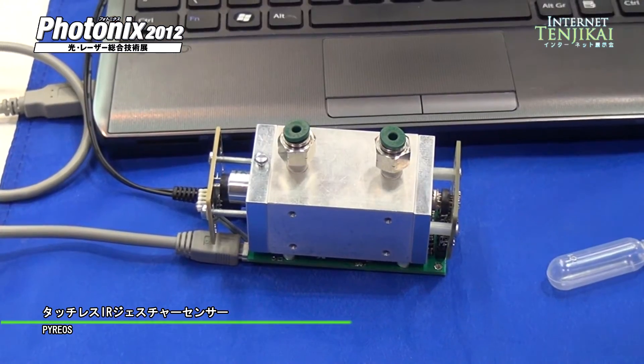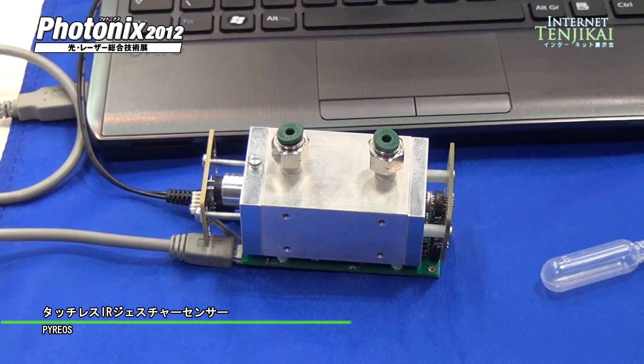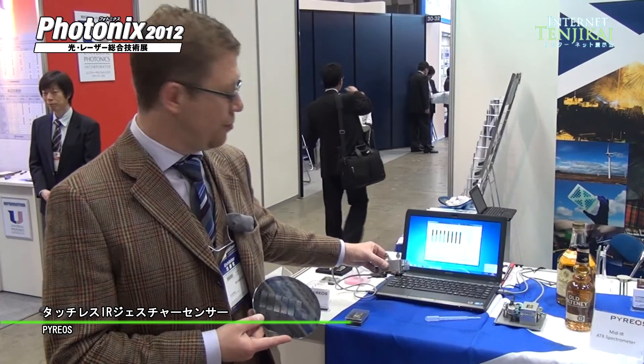Pireus has unique thin film infrared sensor technology with many industrial applications. One of these is multi-gas analysis. With our sensor technology it is possible to make very small, low-cost multi-gas sensors — I have one here. It uses a four-channel sensor to make a very miniaturized system.